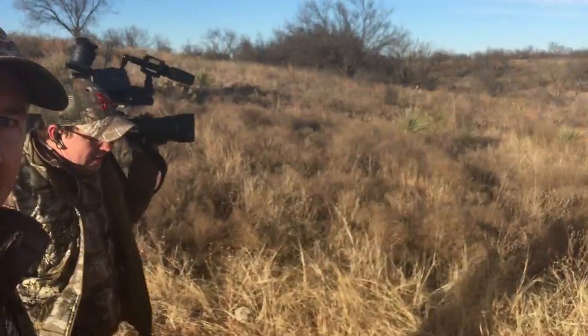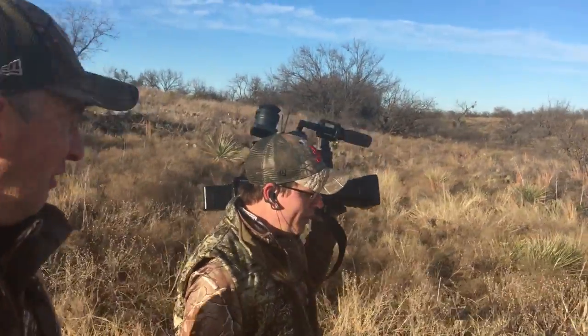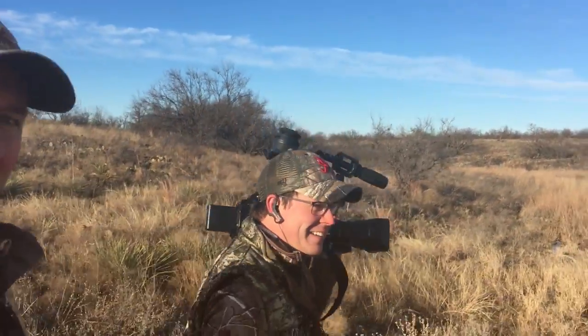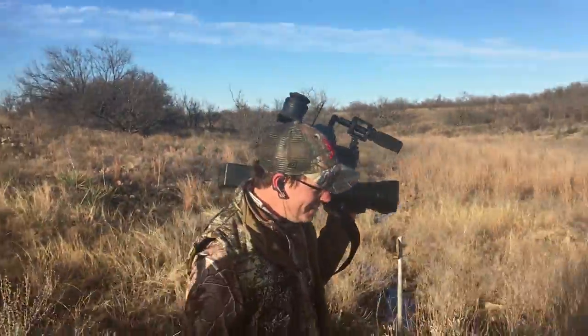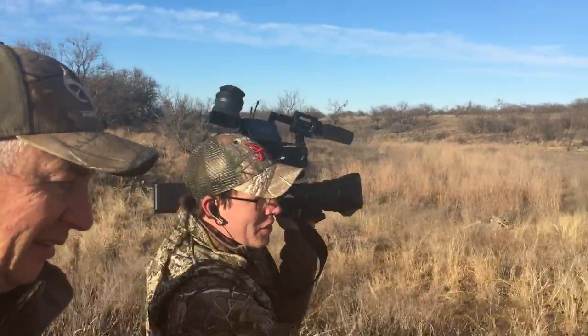We just smoked a big ol' nine-pointer! Johnny and I have scored on a buck. One down, one day. And Johnny's sporting the Atlanta Braves hat today — Go Braves! Anyway, it's a good deer. How many deer did we see this morning? At least 30.